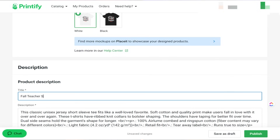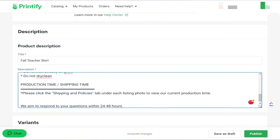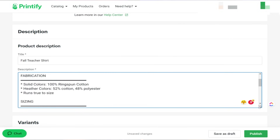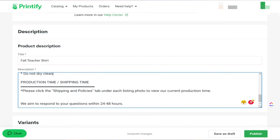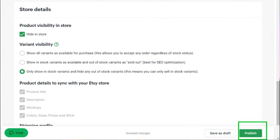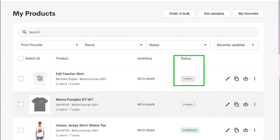With pricing saved, I move to the description and title. I use a generic title here since I'll do all the SEO work inside Etsy. For the description, I create a default template covering key product details such as size, shipping time, variations, shirt quality, care instructions, and any other helpful information for the customer. Having this description and price point already in place makes it easy to duplicate this listing next time and just bring in a new design. I click the 'hide in store' button before uploading to Etsy so I can finish the SEO and add mockup images before the listing goes live.